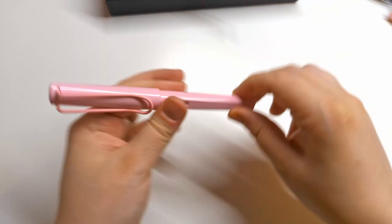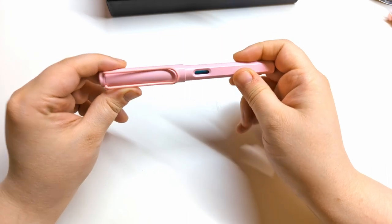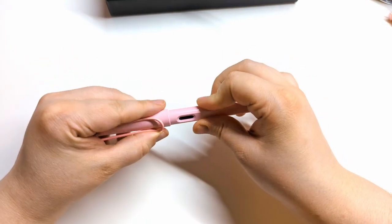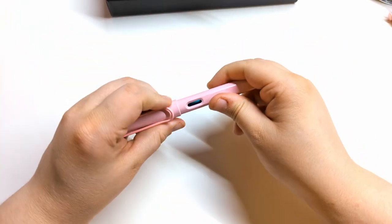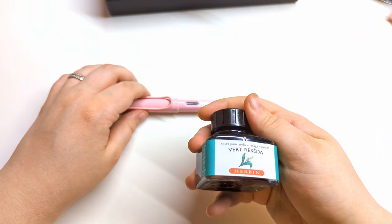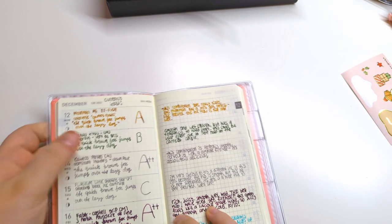I also have a Lamy Safari that I just got a couple days ago — it has a fine nib. I'm going to do an unboxing separately because it's a special limited edition, but I will say it writes well, it's pink, and I have it currently inked with J. Urban's Vert Reseda. These J. Urban inks are really juicy and affordable, I really like them.